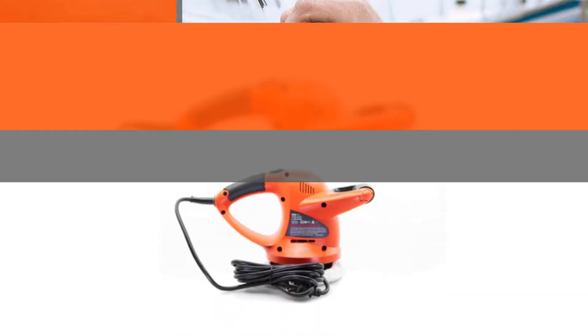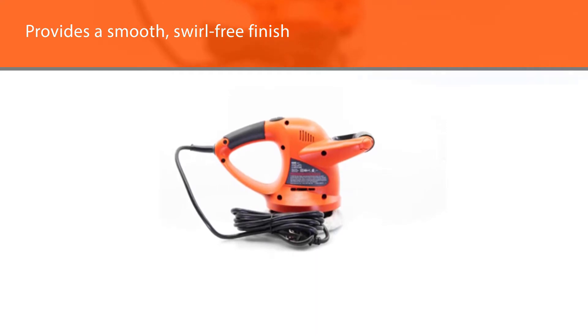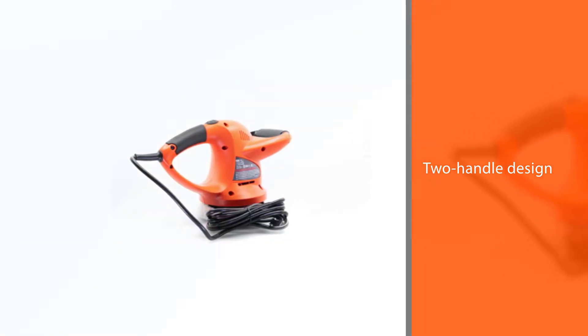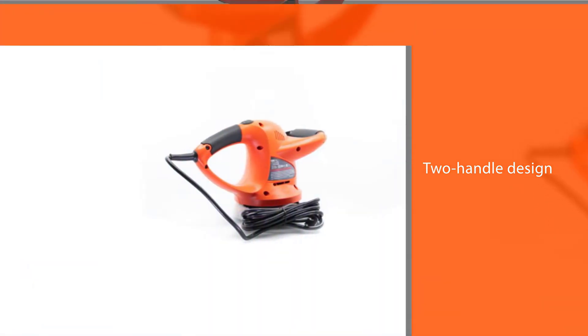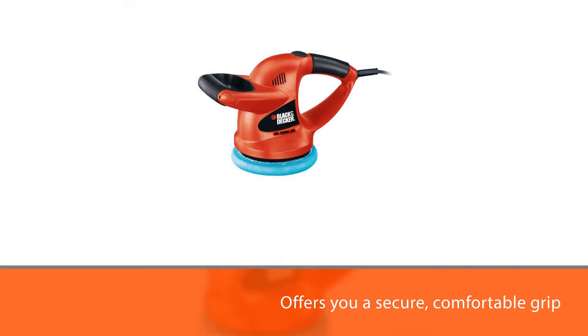The Random Waxer Polisher provides a smooth, swirl-free finish thanks to its random orbit, while its two-handle design offers you a secure, comfortable grip. It also includes a 10-foot cord for finishing larger jobs without sweat or hassle. The polisher also includes one foam applicator bonnet and two polishing bonnets.